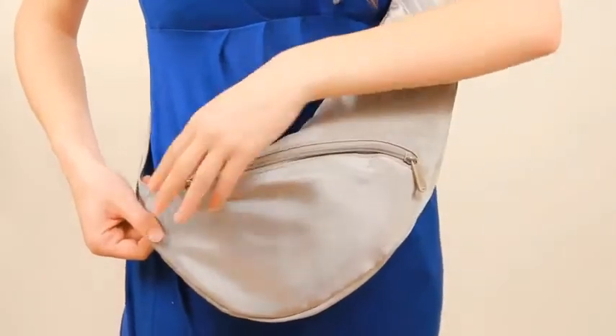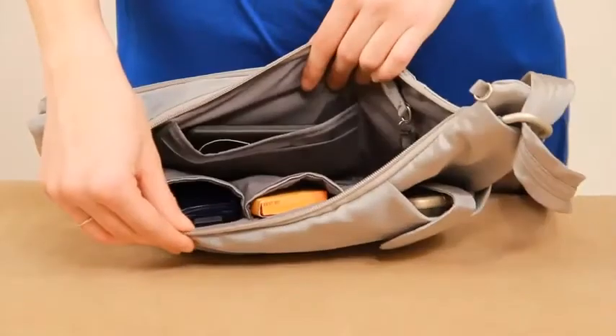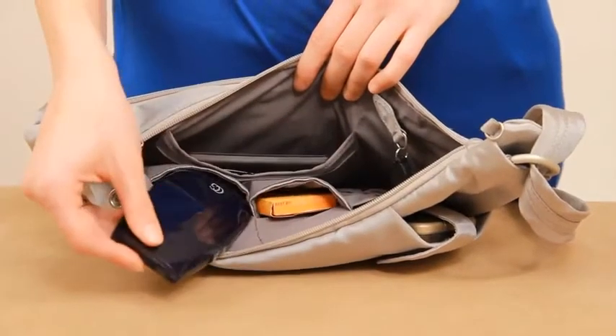The locking zipper compartment will prevent a pickpocket from opening your bag and accessing its contents. The Sling Bag features a roomy main compartment with pockets for organization and an LED light.